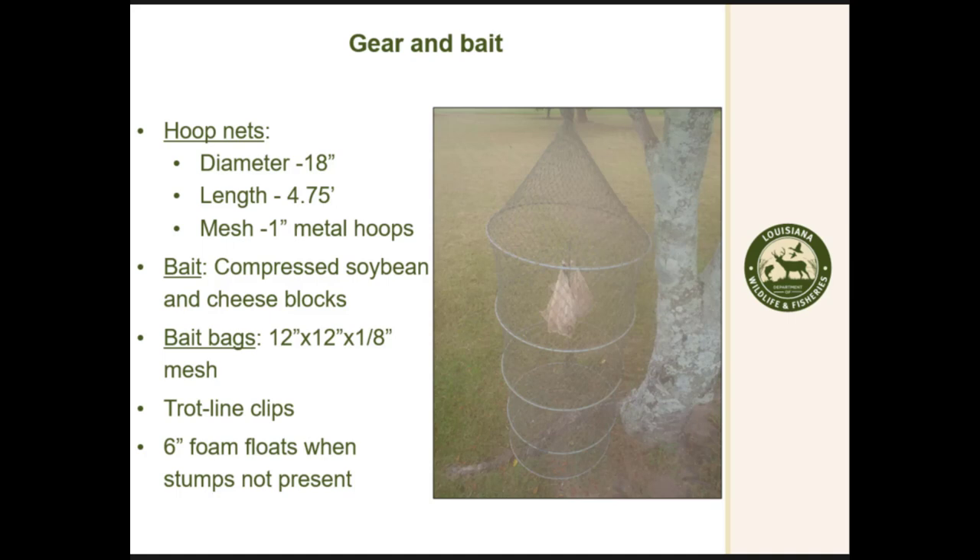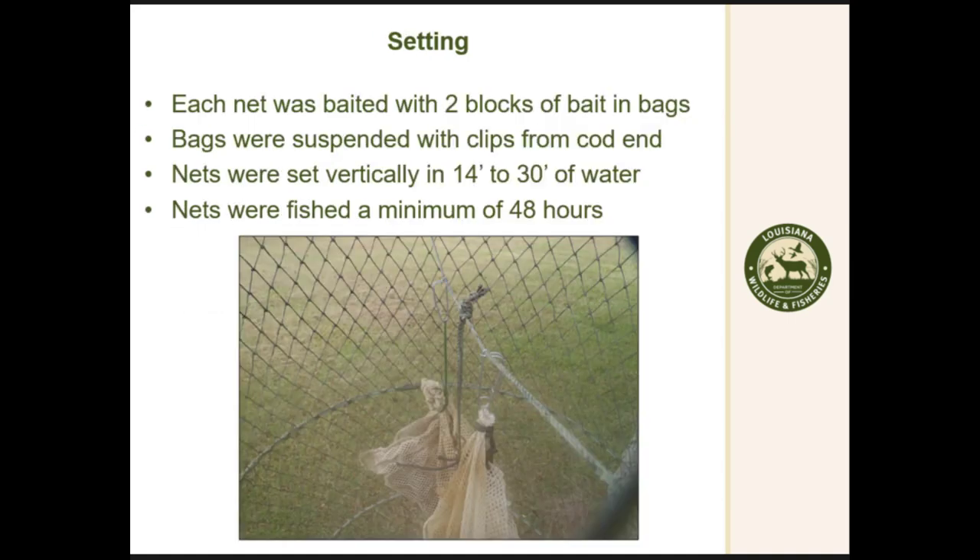The nets were 18 inches in diameter and right at five feet long with metal hoops — I brought one today if anyone's interested in seeing it. We used soybean and cheese compressed bait blocks placed in mesh bait bags. The nets were connected to either the stump or a float with trotline clips, using six-inch foam floats when stumps were not present. We used two bait bags per net, suspended on a rope that bisected the throat so the bait tracks catfish into the net. They were set vertically on stumps in 14 to 30 feet of water for a minimum of 48 hours.